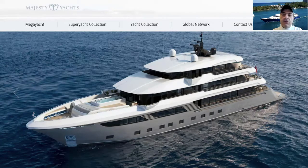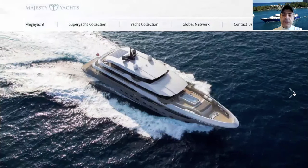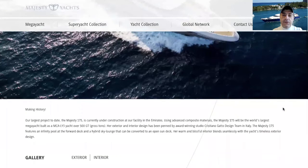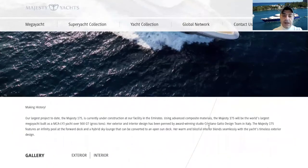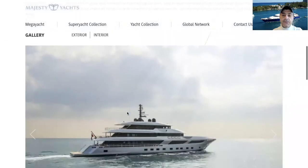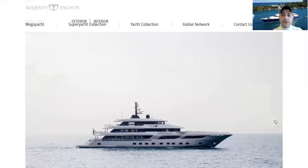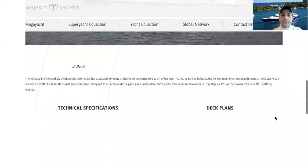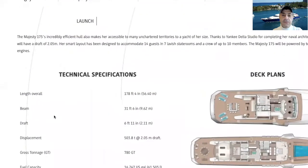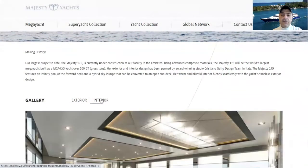As I'm showing on the screen, the yacht looks really nice. Let's take a look at the exterior — you can see it better like this. Here are the specifications for the yacht. By the way, you can check this yacht through the Gulfcraft website.